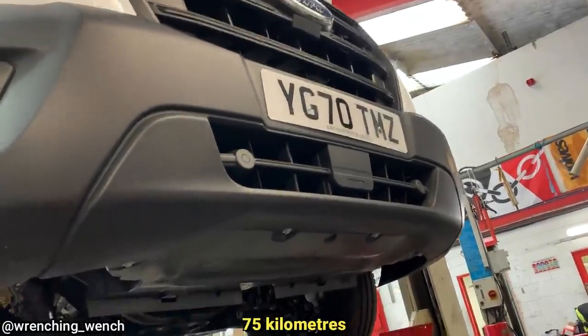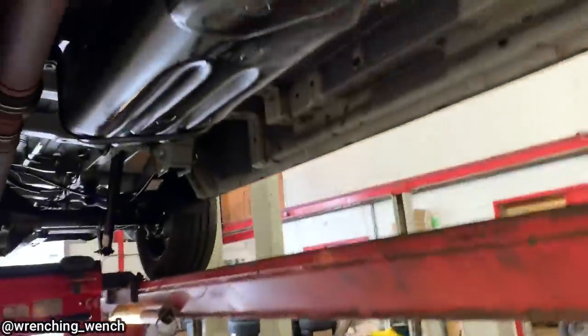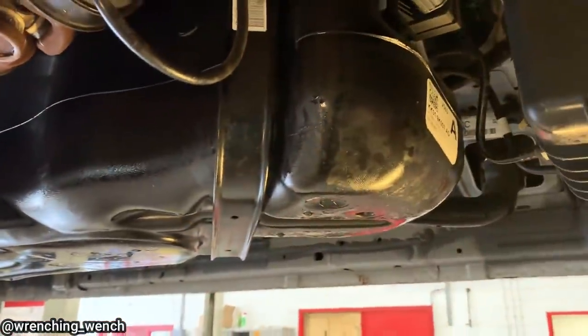With only 47 miles on this Ford Transit, it already has a fuel leak. The technician found it was missing the o-ring for the fuel pump, and the lock ring was loose.